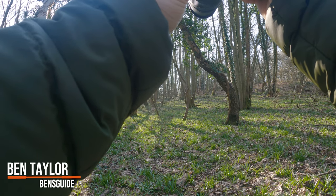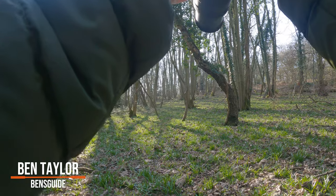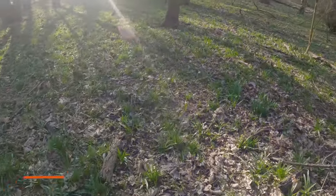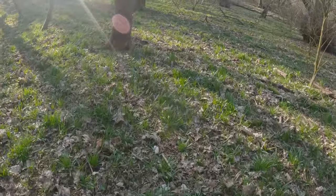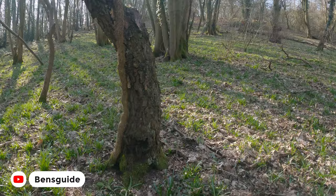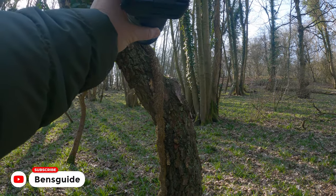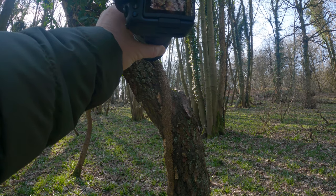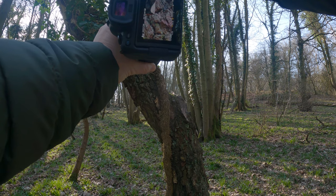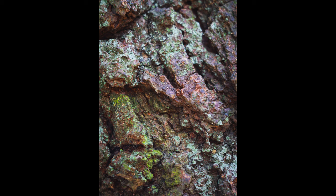Hey guys, welcome to the video. My name is Ben from Ben's Guide, and today you join me in my local wooded area, Hotwurst Woods. The weather today is quite nice — it's sunny and warmish. I'm wearing my coat as it is March, so it's still pretty cold. I've got my Canon R6 and my 70 to 300 f4 to 5.6 with me.